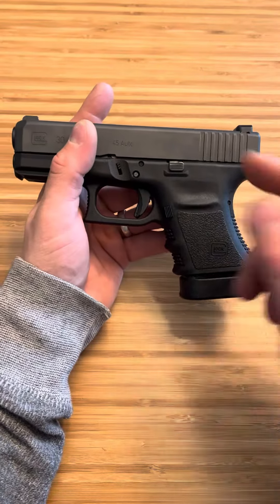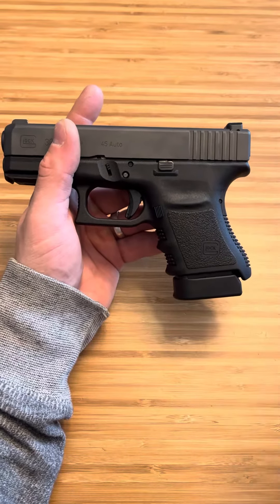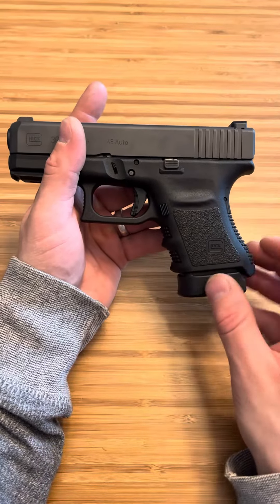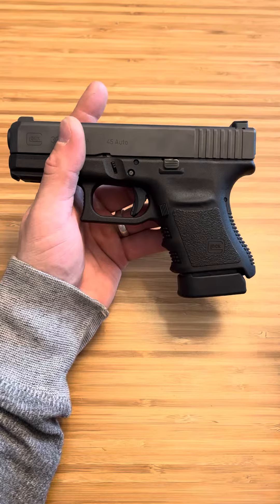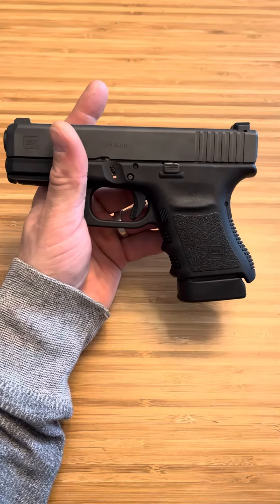Surprisingly, before this I really enjoyed shooting the 45 GAP. It's such a big round — when you're looking at the target and you see the hole you put in it, with how little recoil in that super small subcompact build that the Glock 39 comes in. The 45 GAP was actually one of my favorite rounds: very low recoil, still a big round.